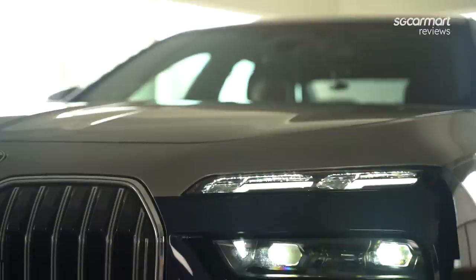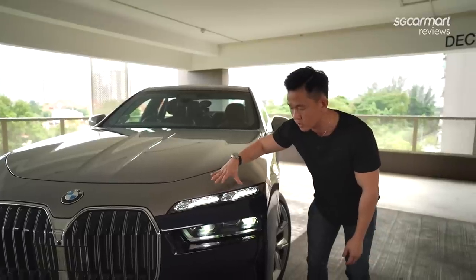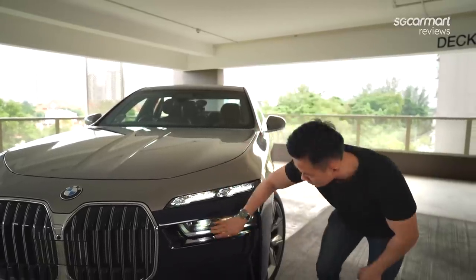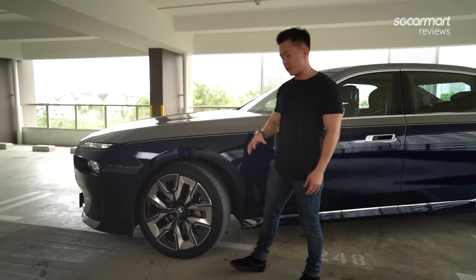What I really have to point out is that these are actually Swarovski crystals. BMW collaborated with the brand to provide these exclusive daytime running lights — the actual headlights are right here.